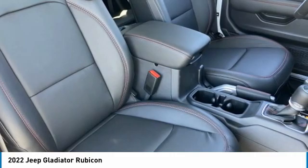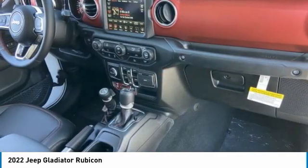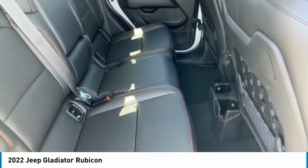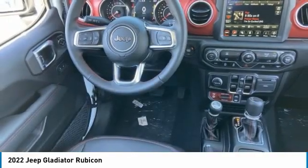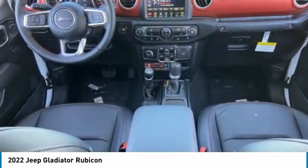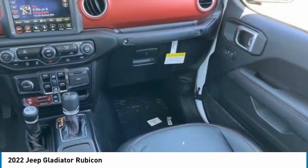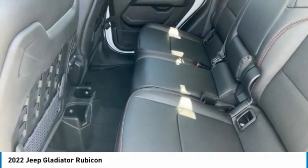This vehicle has less than 100 miles. Here are some of this vehicle's great options: tire pressure monitor, four-wheel drive, tow hitch, heated mirrors, aluminum wheels, brake assist, traction control, stability control, daytime running lights, and convertible soft top.